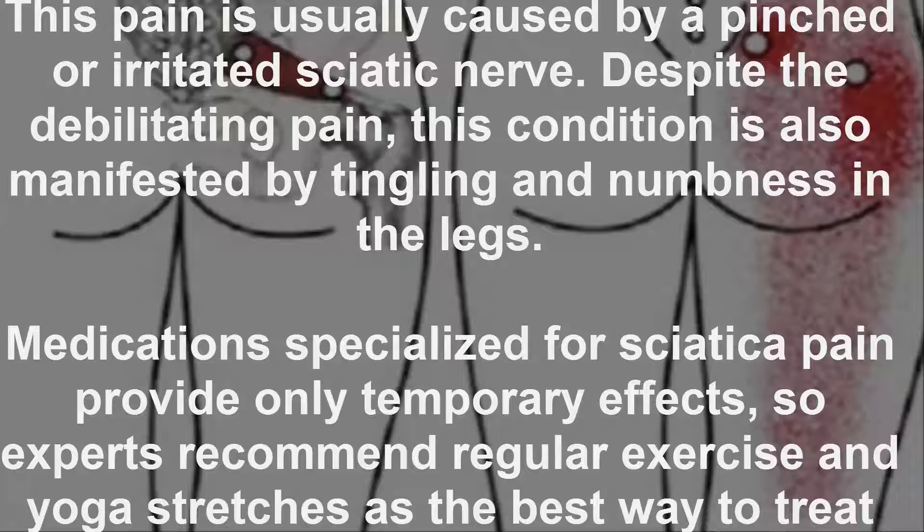Medications specialized for sciatica pain provide only temporary effects, so experts recommend regular exercise and yoga stretches as the best way to treat it.